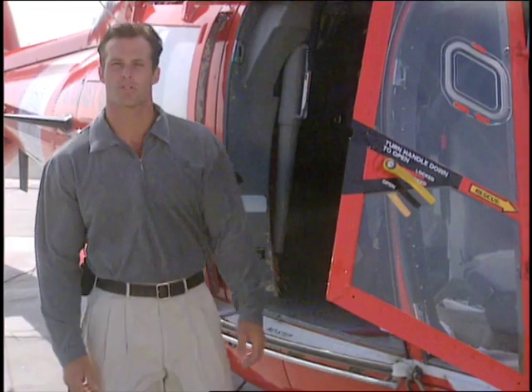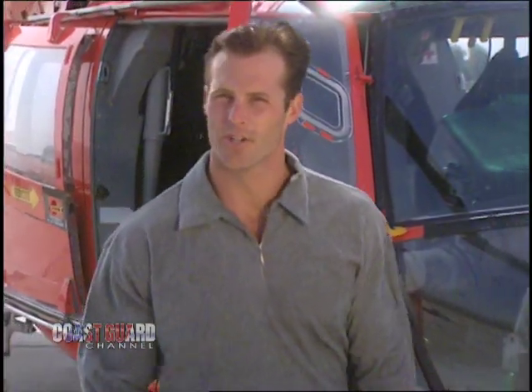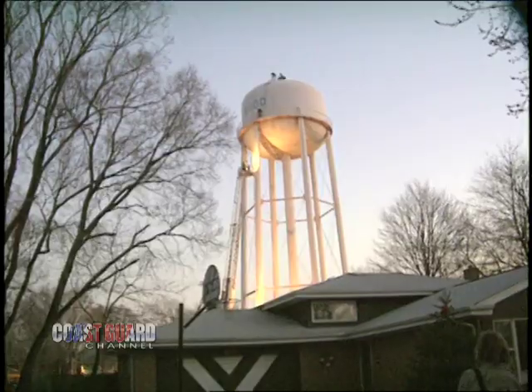The Coast Guard sometimes supports law enforcement agencies with their inland cases. This story is similar, but this time it's an inland rescue. It takes place in a small neighborhood in Homewood, Illinois, where there is a water tower.